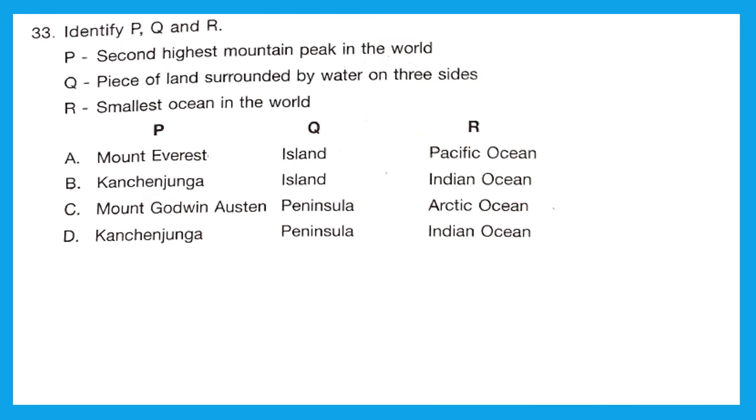Question 33: Identify P, Q, and R. P is the second highest mountain peak in the world — K2, also known as Mount Godwin-Austen. Q is a piece of land surrounded by water on only three sides — that's a peninsula. R is the smallest ocean in the world — the Arctic Ocean. The option that gives P as Mount Godwin-Austen, Q as peninsula, and R as Arctic Ocean is Option C.